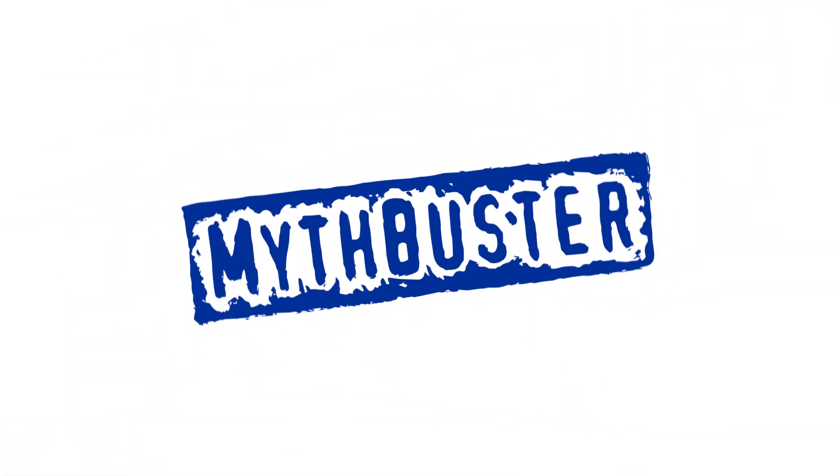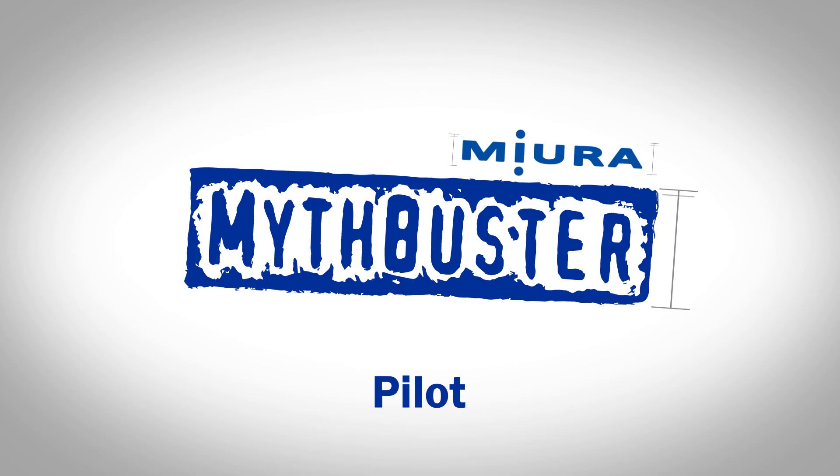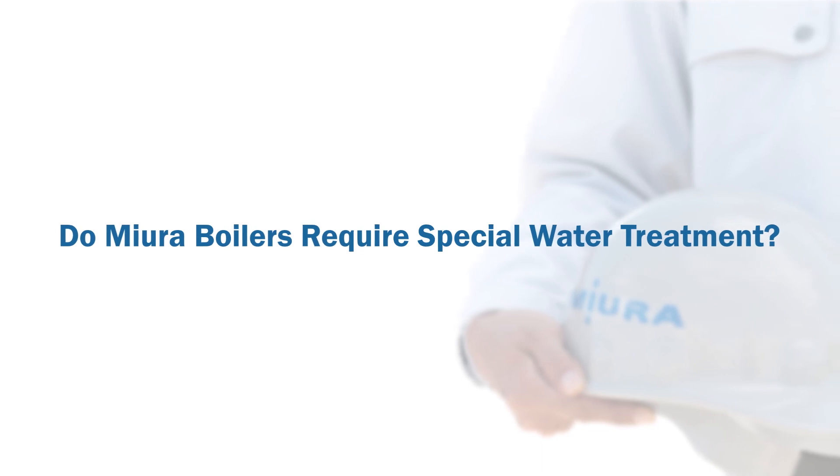Welcome to the grand premiere of the Miura Mythbusters series, where we discuss common myths about our products and answer questions frequently asked by our customers. Today's myth revolves around Miura's water treatment and how it's more complicated than standard fire tube boiler water treatment. With this in mind, let's ask the question: do Miura boilers require special water treatment?